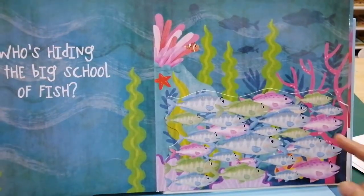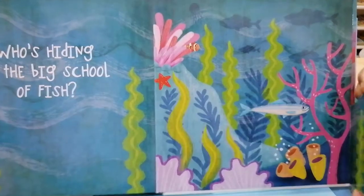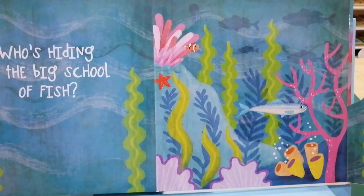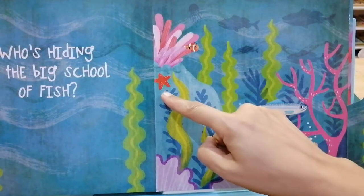Who's hiding in the big school of fish? Peek-a-boo. Oh, it's a little sardine swimming with his fishy friends. And we can see a clownfish here and a red starfish right here.